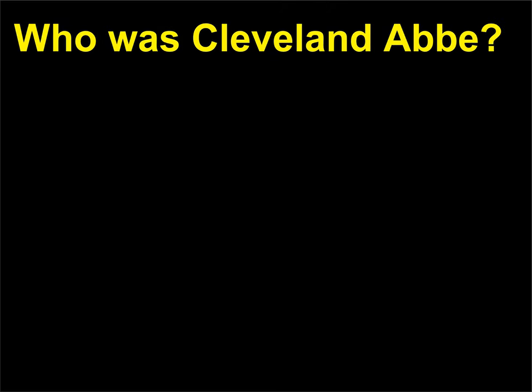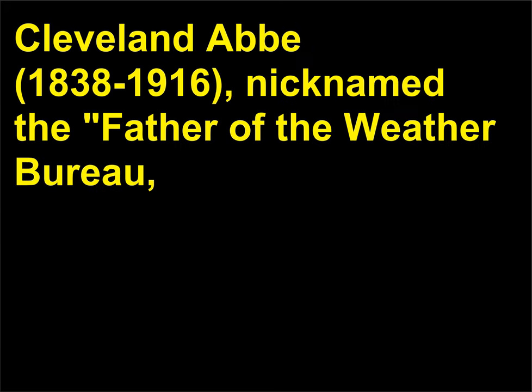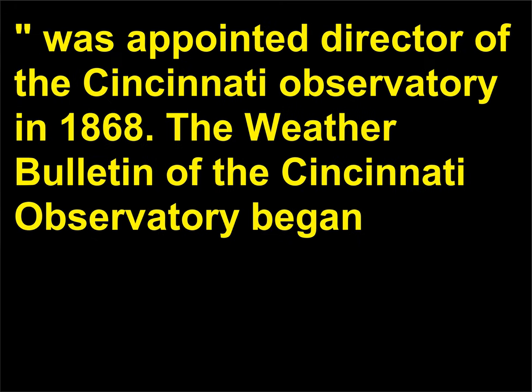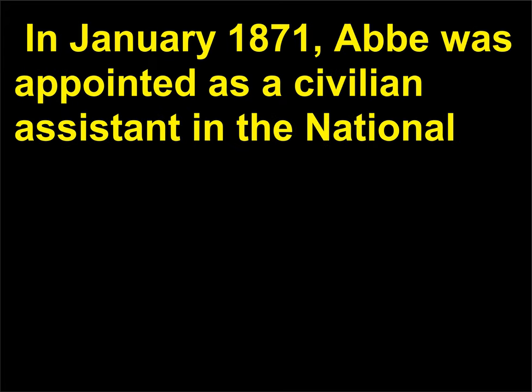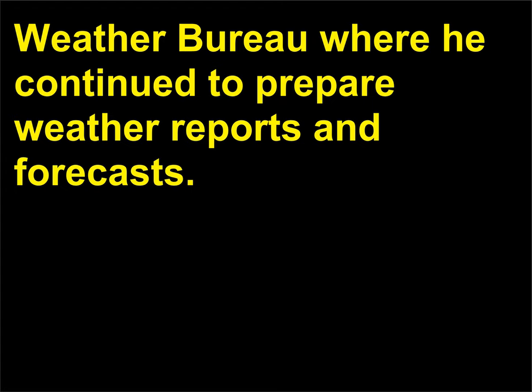Who was Cleveland Abbey? Cleveland Abbey (1838–1916), nicknamed the father of the Weather Bureau, was appointed director of the Cincinnati Observatory in 1868. The weather bulletin of the Cincinnati Observatory began including a three-day weather forecast on September 22, 1869, prepared by forecaster Cleveland Abbey. In January 1871, Abbey was appointed as a civilian assistant in the National Weather Bureau, where he continued to prepare weather reports and forecasts.